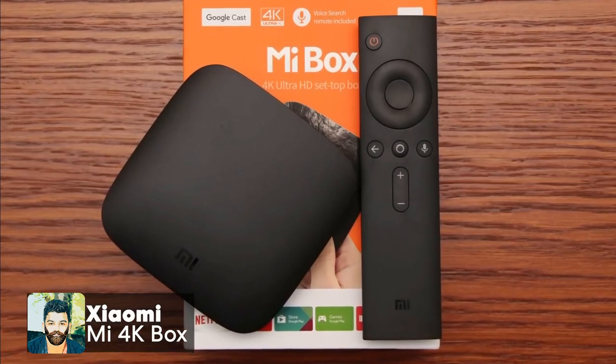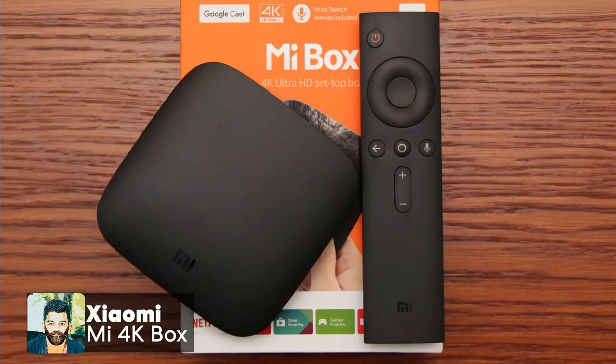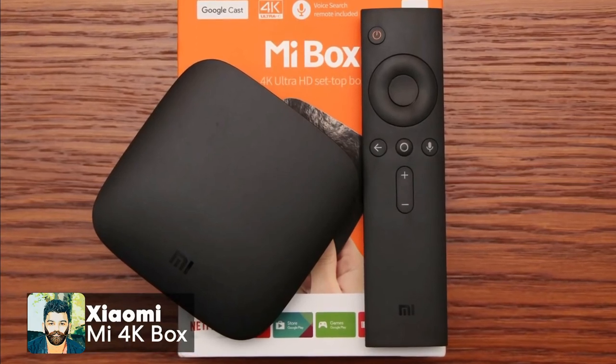The package includes the TV box, remote, power charger, HDMI cable, and user manual.